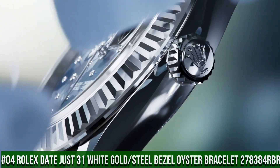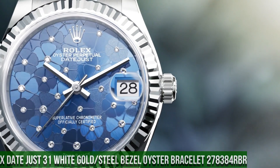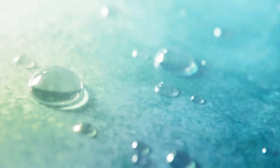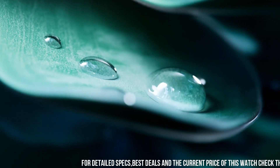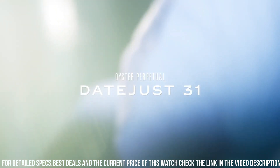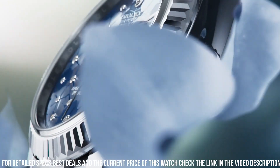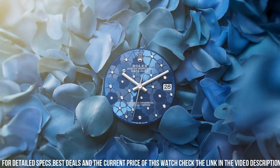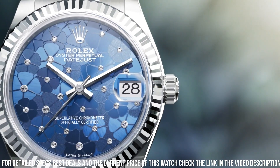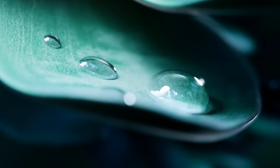Number 4: Rolex DateJust 31, white gold and steel bezel, Oyster bracelet, reference 278384RBR. Crown: screwdown. Bezel: set with diamonds. Movement: automatic. Case back: solid. Material: steel, white gold, diamonds. Case size: 31mm, round. Dial type: analog. Date at 3 o'clock. Dial color: blue. Dial markers: diamond. Hands: white gold. Band material: stainless steel. Clasp: folding Oyster clasp. Bracelet: Oyster, heavy new style. Watch style: dress watch. Water resistance: 100 meters or 330 feet.